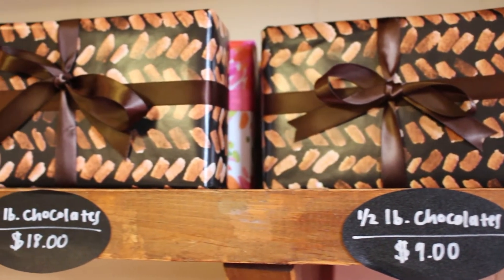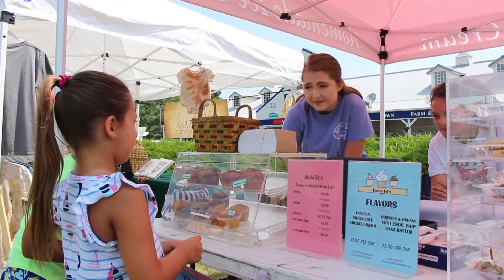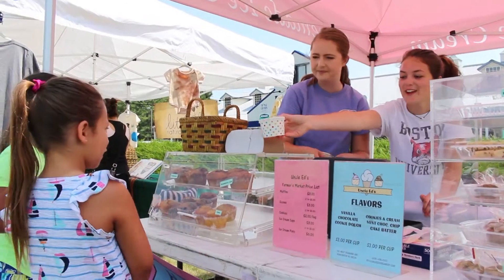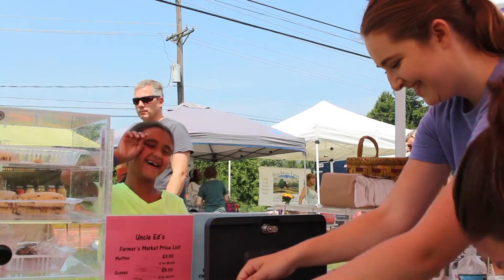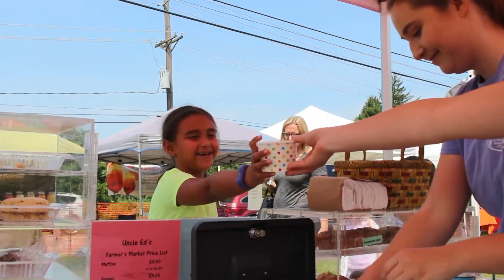One of the nice things about where we are is you have the ability to come in and hand-select your own chocolates and pack up your own box. We do a lot of events — first of all, we do a lot of things with the schools, both the elementary and the high schools. We do the freshman barbecue and PTO picnics.